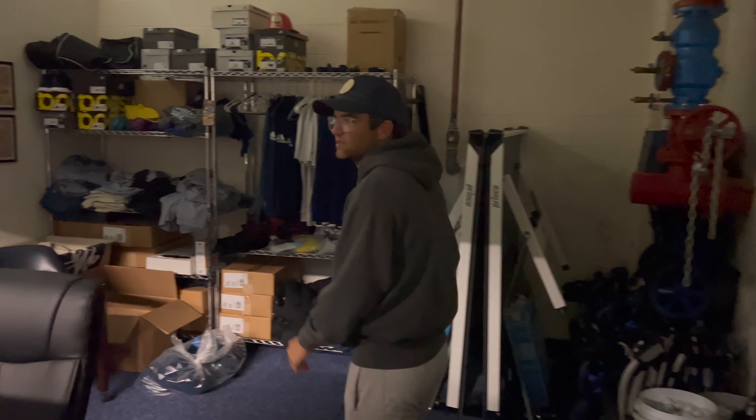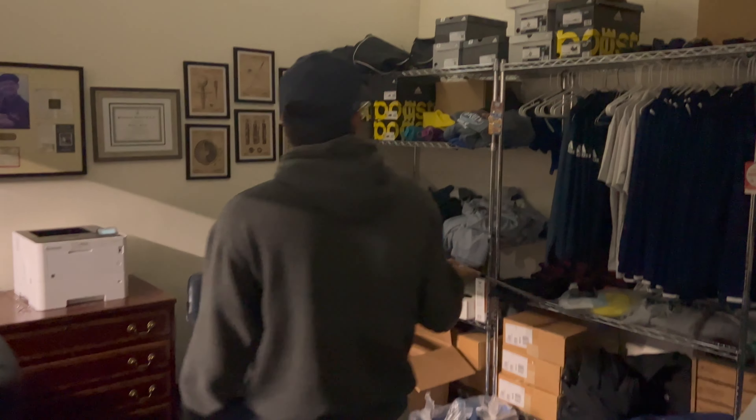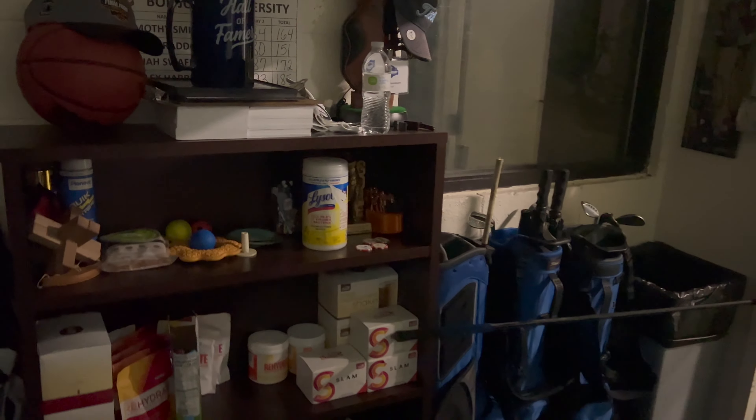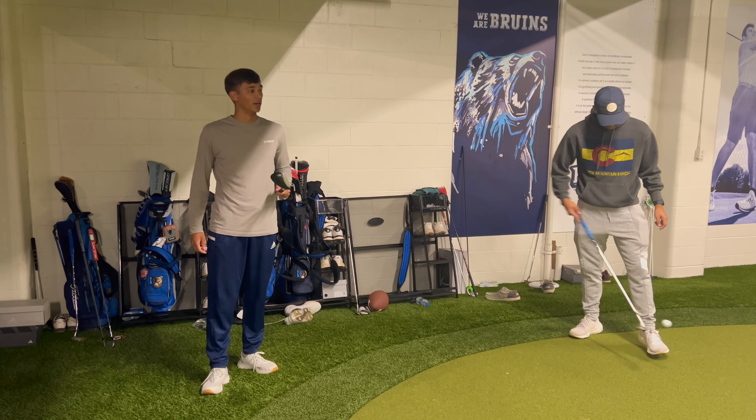This here is where it all happens — this is the coach's office. We've got a bunch of jerseys, extra stuff, a ping pong table — we might make a video on that later — and extra clubs.